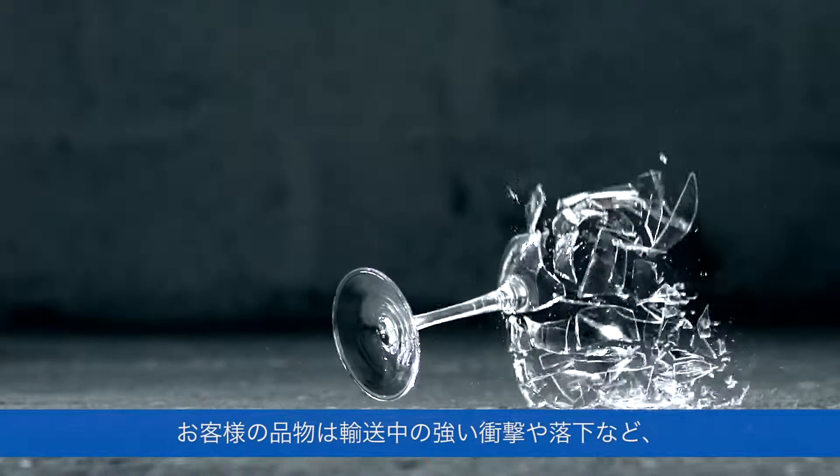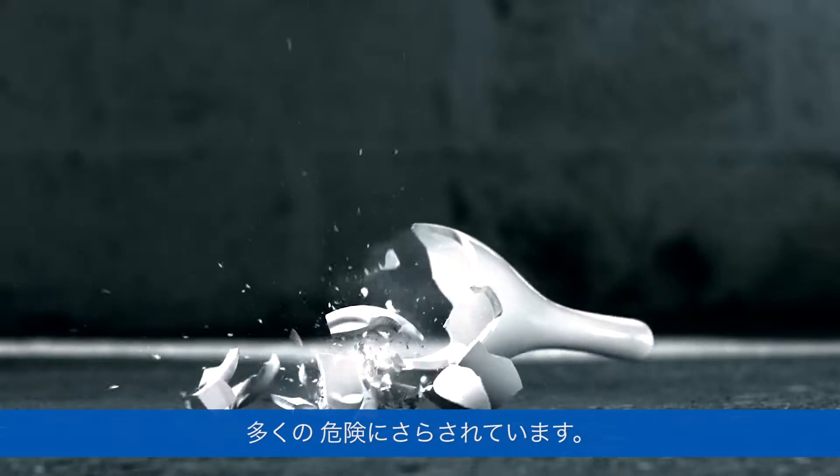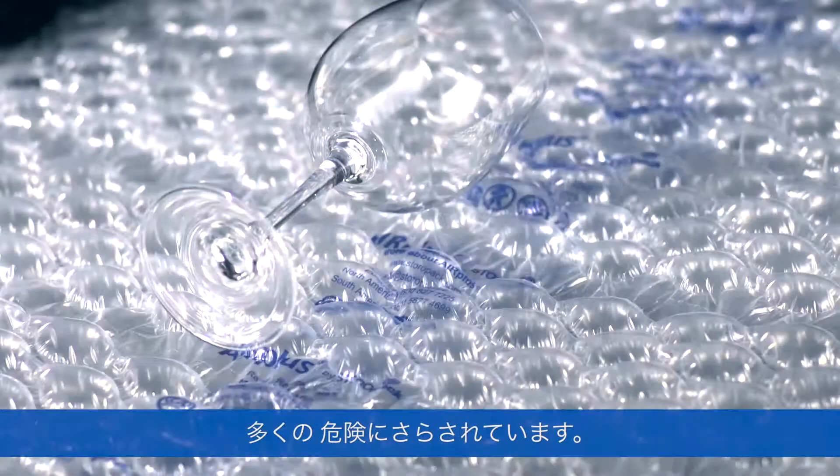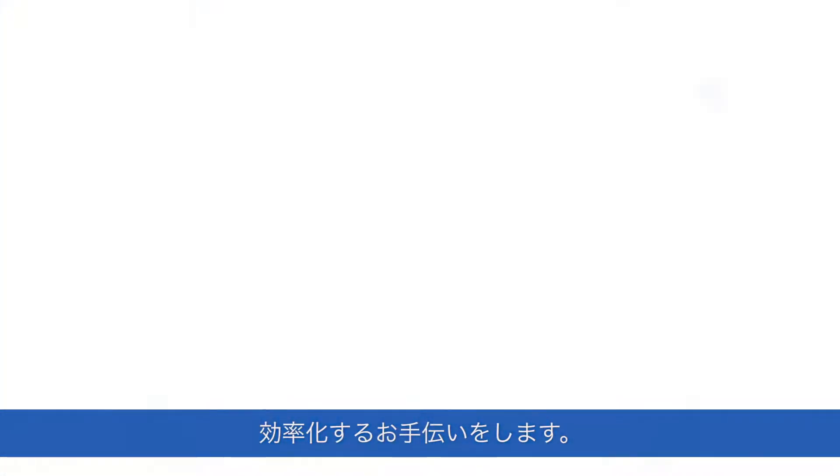Your products are subjected to a whole host of hazards while in transport, including heavy knocks and drops. Storopack not only specializes in packaging your products securely and reliably, but also helps you streamline the entire process.